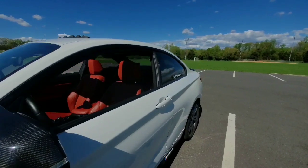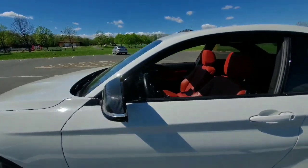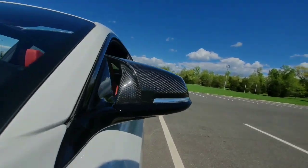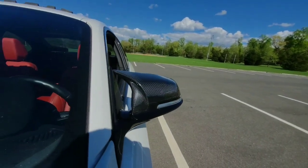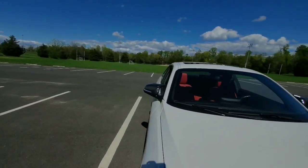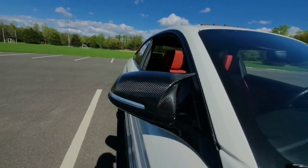My first mod: I did the carbon fiber mirror caps. Shoutout to RW Carbon for hooking it up because I love these mirror caps. The OEM silver mirror caps are just kind of plain, don't really match — these mirror caps are sweet.